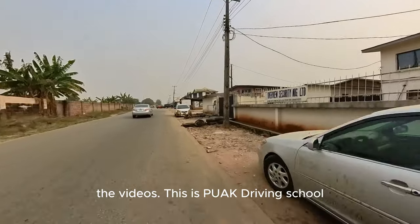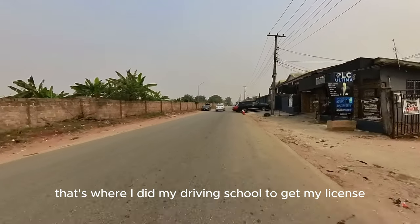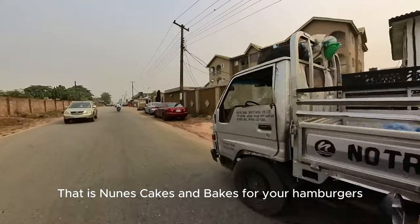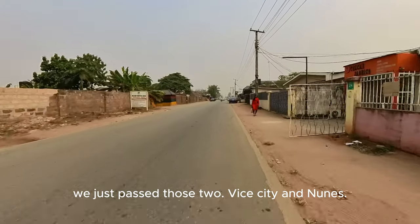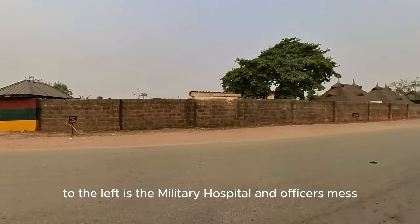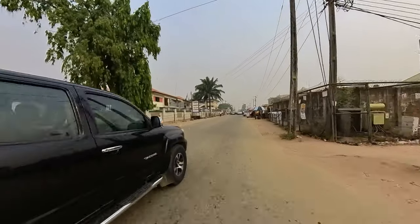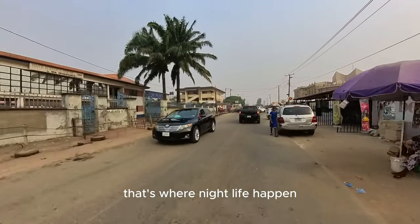This is Puak Driving School — I think it's very popular among road safety because that's where I did my driving to get my license. This is Vice City Lounge; it was closed for some time but it's open now. There's a Nunez Cakes and Bakes for your hamburgers. To the left is the Military Hospital and Officer's Mess right here on Iyama Road. The little businesses are scattered around Iyama Road, but we're heading to the main deal — that's where the nightlife happens.